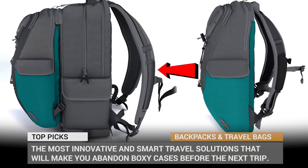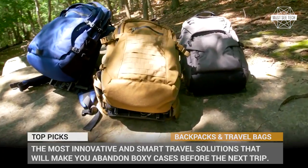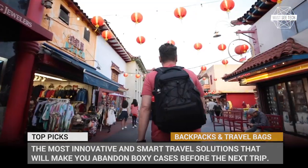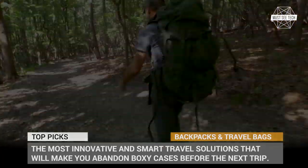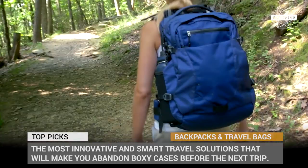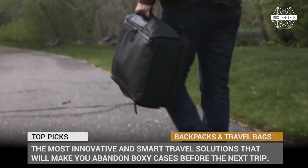You simply do not take a suitcase with you when going on a hike or a camping trip. Instead, the choice usually falls on a backpack, which lets us pack for any occasion and is comfortable to carry any load. So if this type of luggage is so much superior, why don't we stick to it for the daily routine and long-distance travel as well? In this video we will show you the most innovative and smart travel solutions with shoulder straps that will make you abandon the boxy case at home.